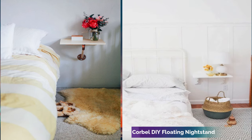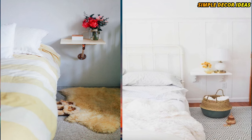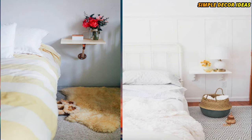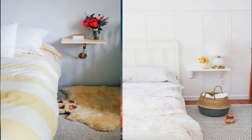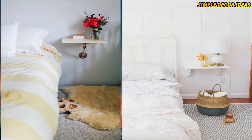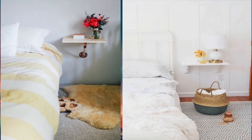10. Corbel DIY floating nightstand. This floating nightstand features corbels, otherwise known as one of Joanna Gaines's favorite design details. Painted in white to match the table portion of the nightstand, the corbels are so subtle that the nightstand still looks as if it's floating.